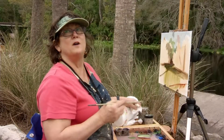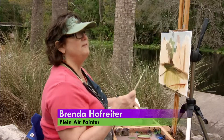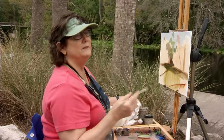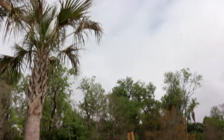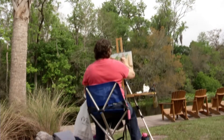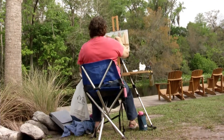I'm a plein air painter, so I paint landscapes and I love to be in wild, unspoiled places. There's not too many of them left, and the real advantage of this place is it's close to home. I can actually come here and paint anytime I want. I have a kayak, I go up and down the river and paint, so it's really fun and I enjoy it.